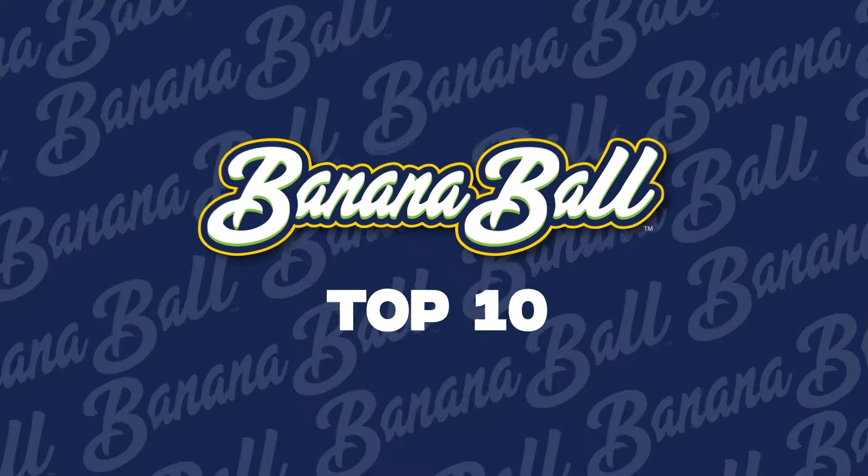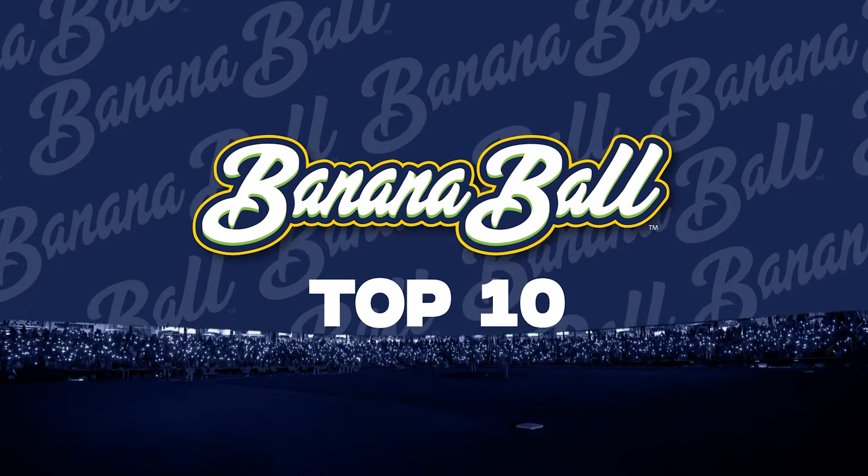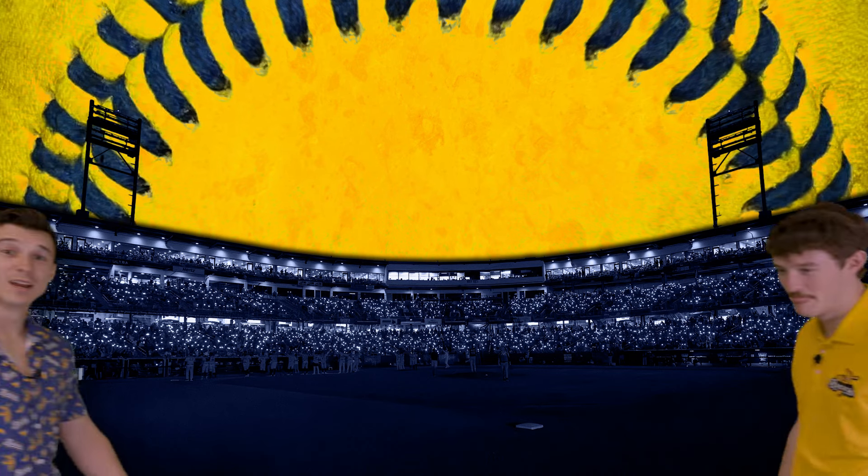And there's your banana ball top ten from Baton Rouge. If you liked that video, you can check out more right here. If you want to watch a full game, click over here. And if you like all this stuff, like and subscribe. But the full game is still over here — we've got more videos right up here too. See you later.